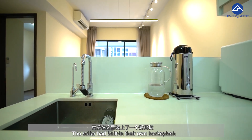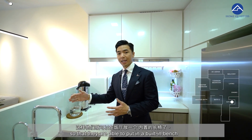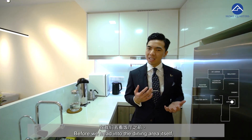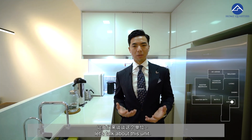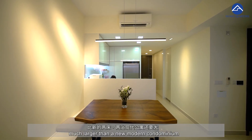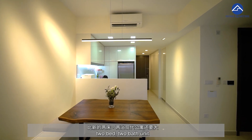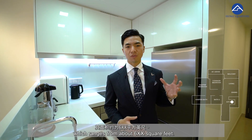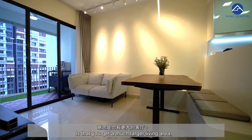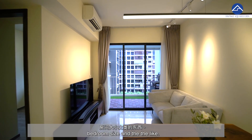The sellers built in their own backsplash so that they are able to put in a built-in bench at the dining area. This unit is 721 square feet — much larger than the new modern condominium two-bed, two-bath unit, which ranges from about 6XX square feet. This means you get a much larger living area, bedroom size, and the likes.